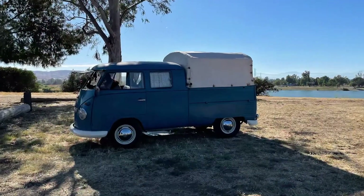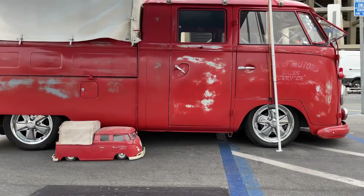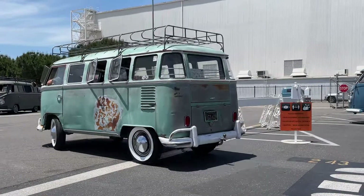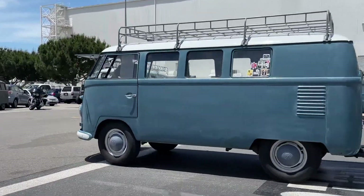Just like any Volkswagen, the trucks are pretty iconic. Double cabs are particularly rare and they're just a lot of fun, just like any other VW. Hopefully you guys enjoyed that video. If you did, go ahead and smash that like button, subscribe for more videos, and I'll catch you in the next one.